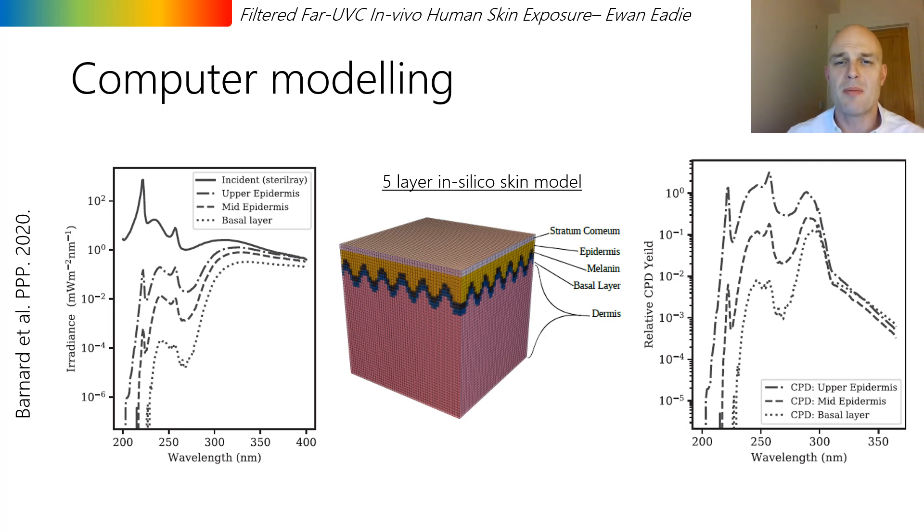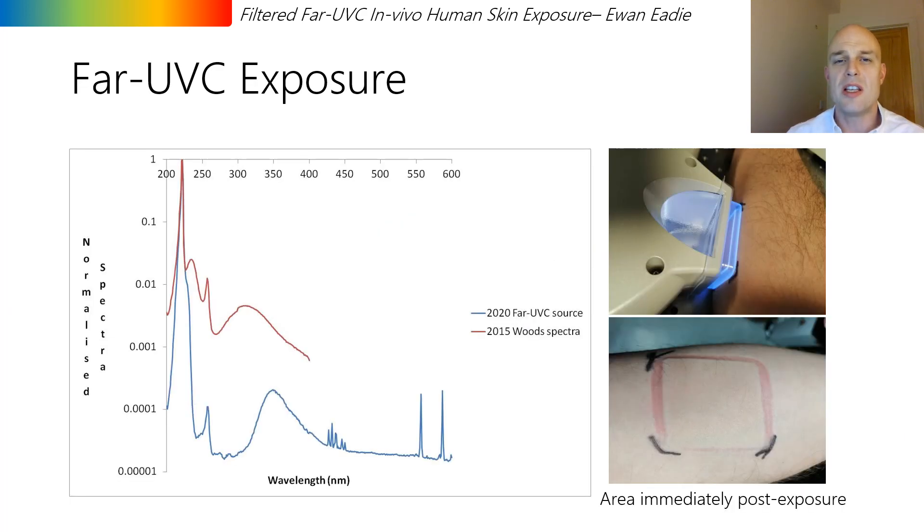In the meantime, we undertook a self-exposure single person study, and I'm going to be presenting these results now. The far UVC source used for this exposure had an irradiance of 4 milliwatts per centimeter squared, and the spectrum of the source is shown in the graph here. A 37-year-old male, Fitzpatrick skin type 2 — who usually burns and rarely tans — exposed both inner forearms to different doses of this far UVC radiation.